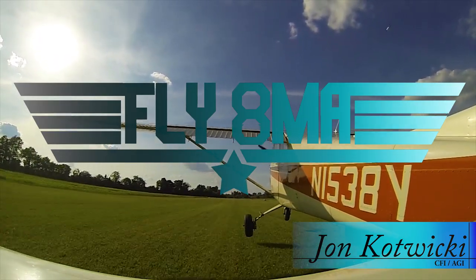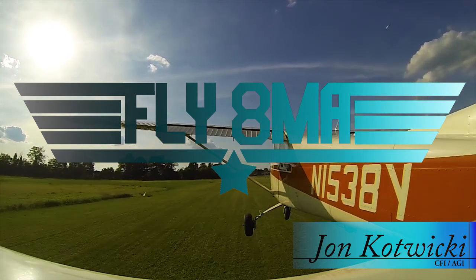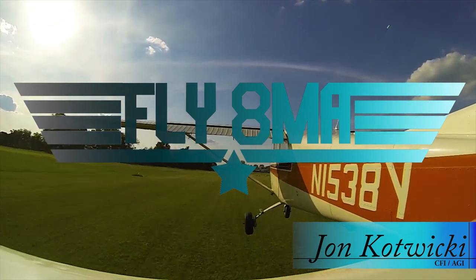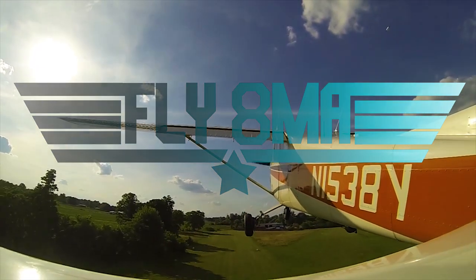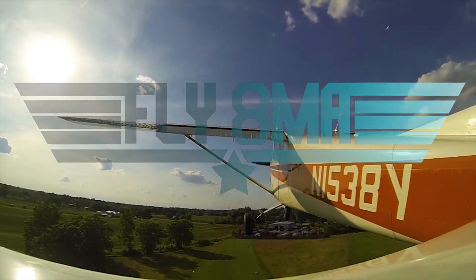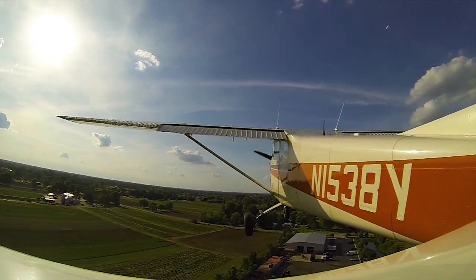Hey guys, what's up? John from flyinmykelphil.com and today we're going to go ahead and dive into the basics of a TAF, Terminal Aerodrome Forecast. Just the very basics of how to read and understand these things and some of the aspects associated with them, like how often they're issued and what kind of area they're good to cover.